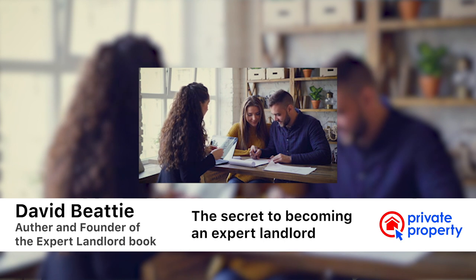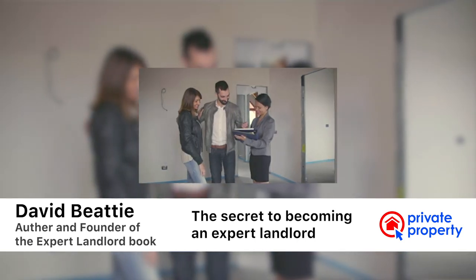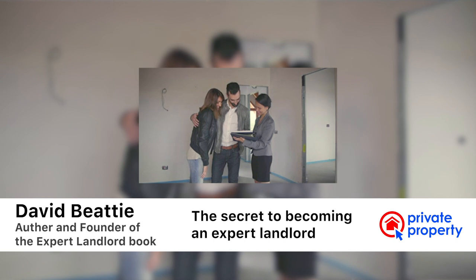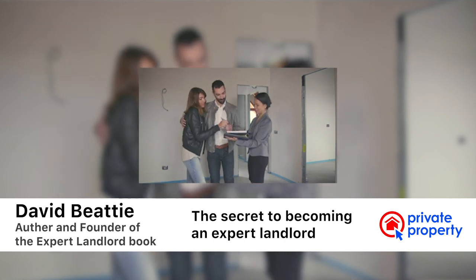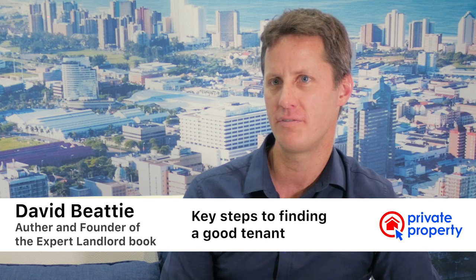Two other tips that are really useful and not often spoken about: do a joint ingoing inspection with your tenant, written down and signed by your tenant. And make sure you put everything in writing — the starting point is your lease agreement, but ensure all your communication with your tenant and service providers is also in writing.